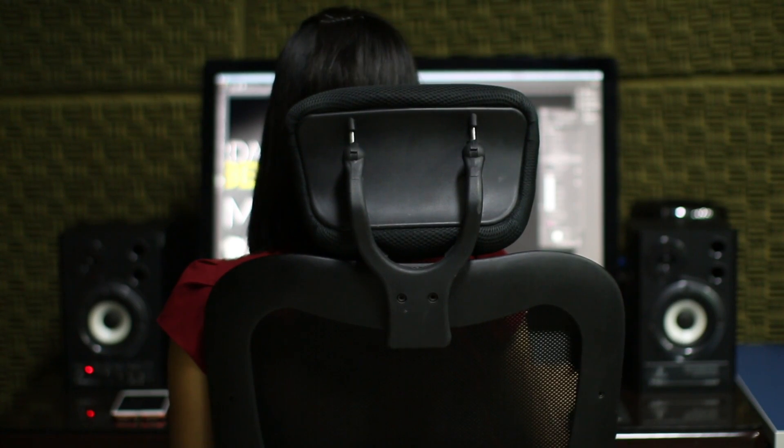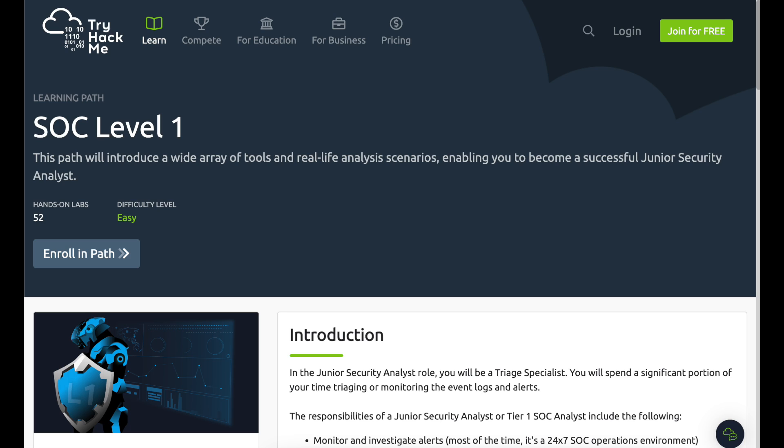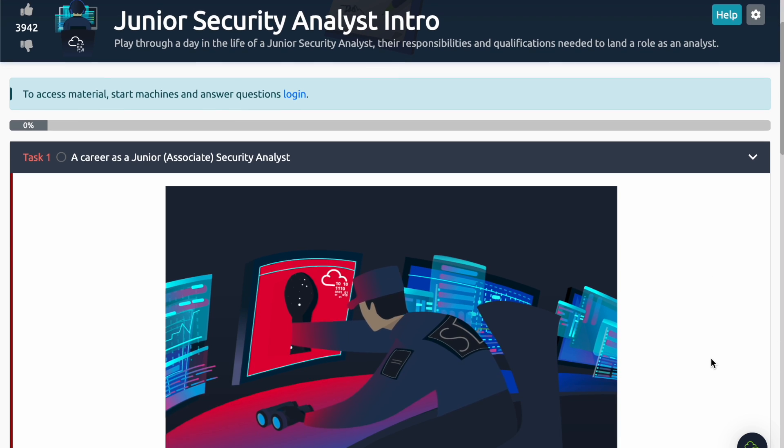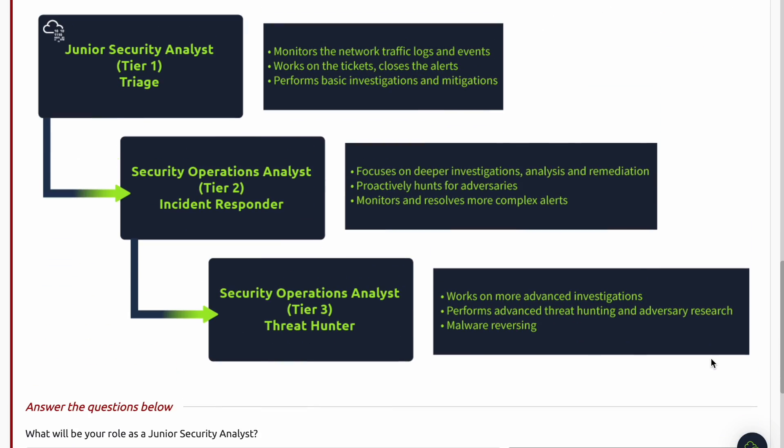As part of this introduction-level learning path, you'll primarily be focused on triaging. As a tier one SOC analyst, you'll be monitoring and investigating alerts. Most SOCs are 24/7, but if your company is international there's often a follow-the-sun model with handoffs to the Europe or Asia regions, as well as recurring on-call hours. You'll also be configuring and managing security tools, developing and implementing IDS signatures, and escalating security incidents to tier two analysts and above.